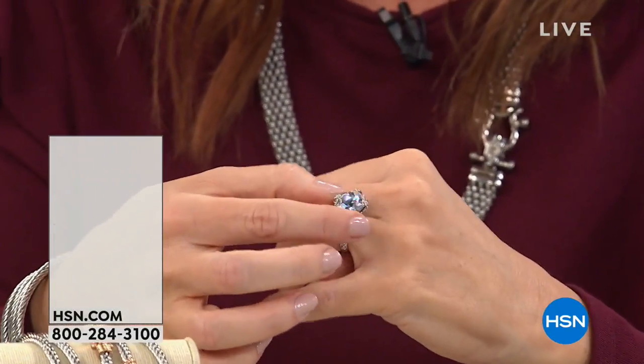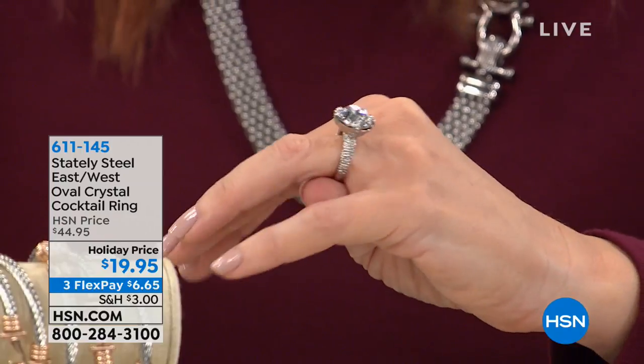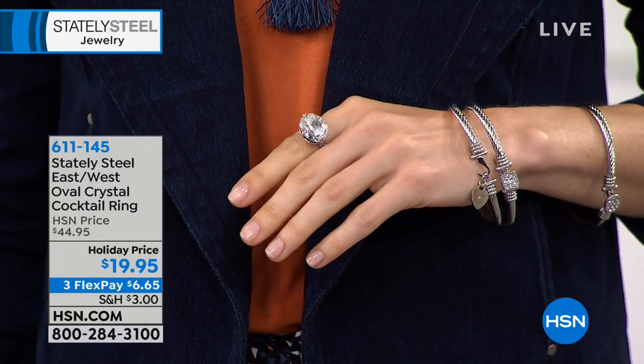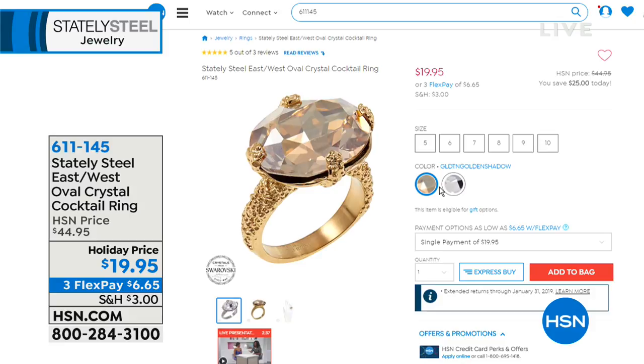Now this is the oval cocktail ring that people have been asking about — that east and west shape, just stunning. It is $19.95. That's the gorgeous oval Swarovski crystal cocktail ring. It's a stunning ring with a nice big profile but really comfortable as well. Angela is wearing it on her index finger, which looks so chic — like that old world glam from the twenties. $19.95, $6.65 to get it home. Available in gold tone or silver tone, sizes five through ten.